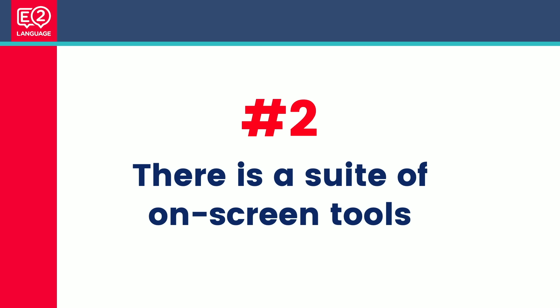Number two: there is a suite of on-screen tools. You can make the text bigger or smaller. You can change the background of the text — some people have trouble reading on a bright white screen, so you can make it off-white, yellow, or blue. You can take notes on the screen, and the best thing is you can highlight on the screen. The highlight function is a life changer — try it on our mock test.